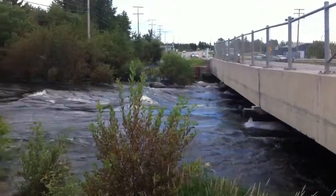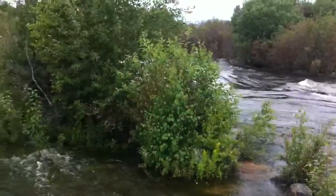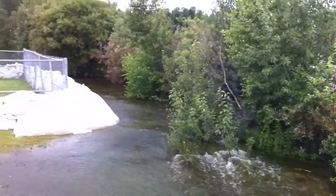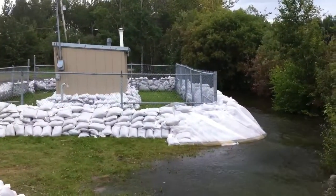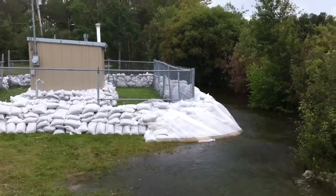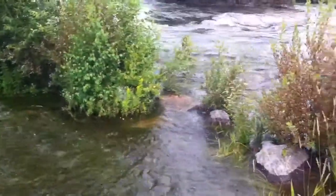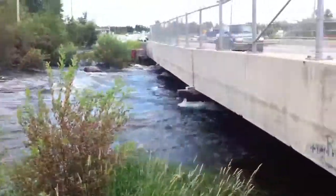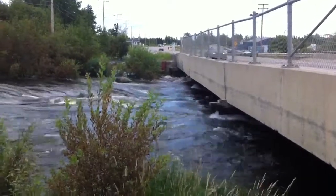This is the west side of Highway 2 of the Montreal River Bridge. As you can see, the water is right up into the trees and just getting into the sandbags of the sewer lift station for the village of Erange. The water is normally about 5 or 6 feet below the bridge.